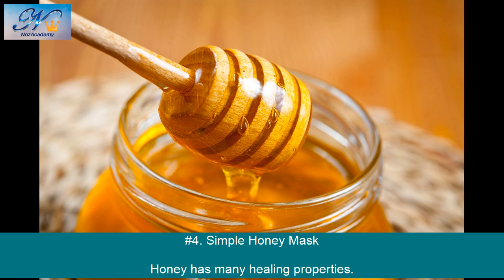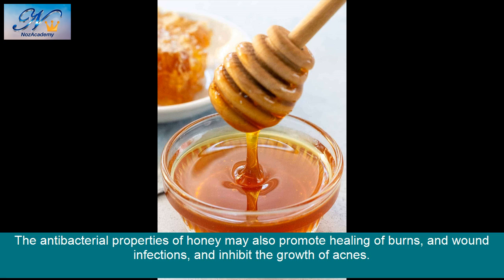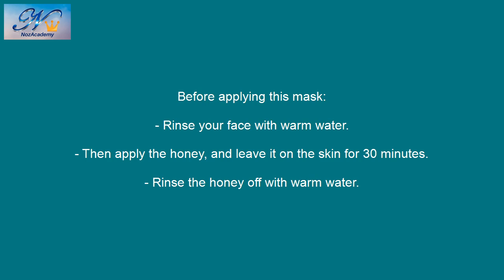Number 4: Simple Honey Mask. Honey has many healing properties. Some people use it as a natural cough syrup and to relieve a sore throat. The antibacterial properties of honey may also promote healing of burns and wound infections, and inhibit the growth of acne. Before applying this mask, rinse your face with warm water, then apply the honey and leave it on the skin for 30 minutes. Rinse the honey off with warm water.